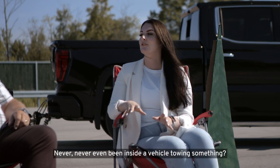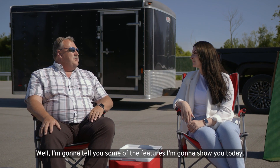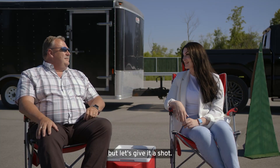Have you ever towed a trailer before? Never. Never even been inside a vehicle towing something. Well, I'm gonna tell you some of the features I'm gonna show you today — I'll make you a bet that you'll be able to park a trailer in the first shot. Okay, well I highly doubt that, but let's go give it a shot.